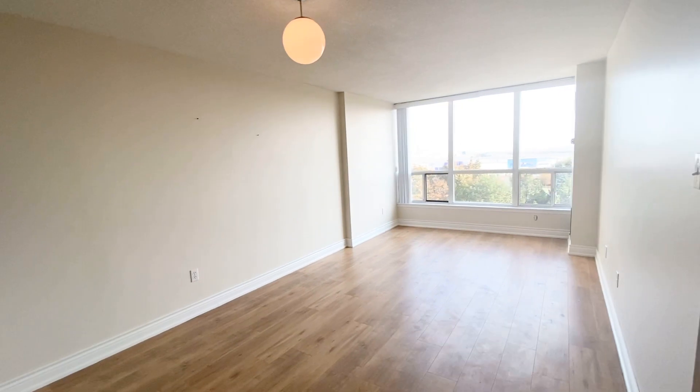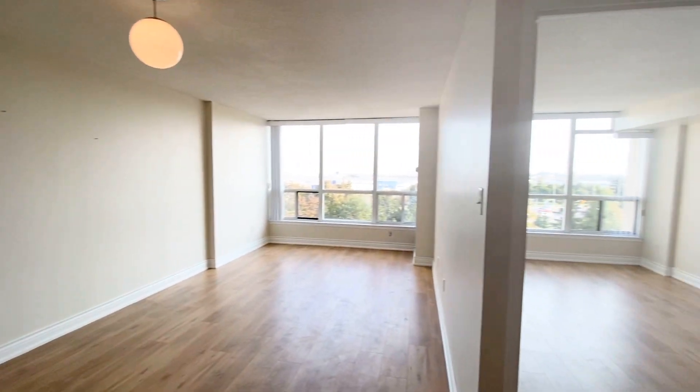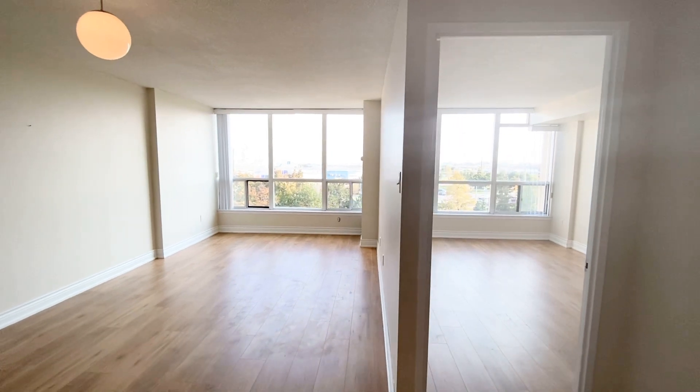Feel free to contact us at Royal York Property Management if you have any questions regarding this unit. Have a good one!